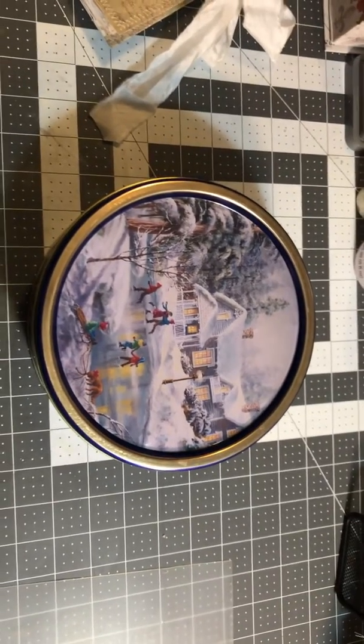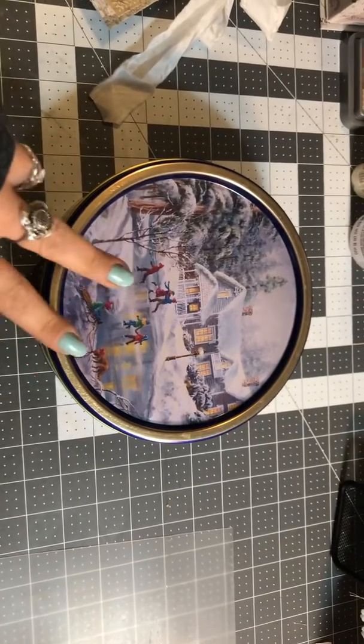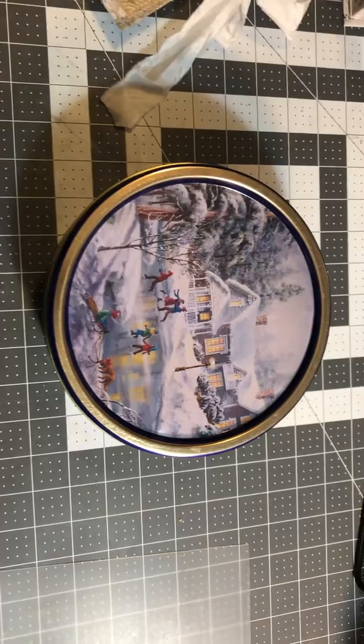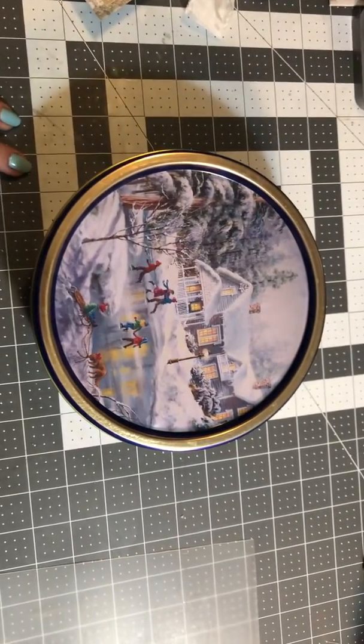Hello everyone. I am here for a really quick video revealing what's in the tin. This is my second video for the 'What's in the Tin' game and I'm really enjoying this. I hope you guys are too.